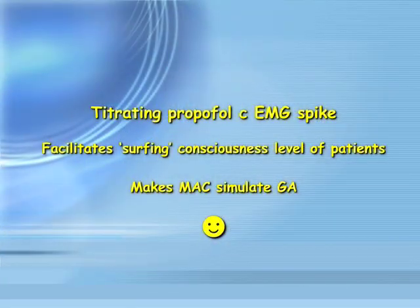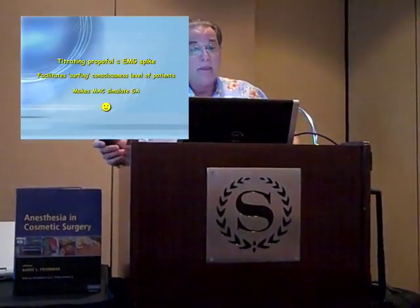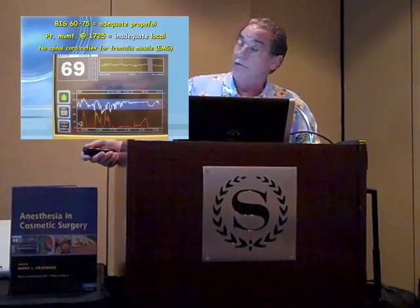Titrating the propofol with this EMG spike really facilitates surfing the level of consciousness, and it makes your MAC case really look like a general anesthetic, and we all know how fond everybody is of general anesthesia. If you see patient movement in this area here, you see a nice level BIS trace, and you don't see any activity of the frontalis muscle.